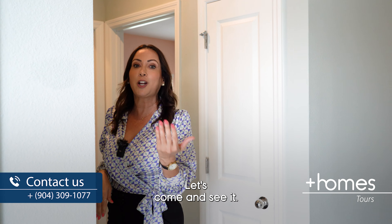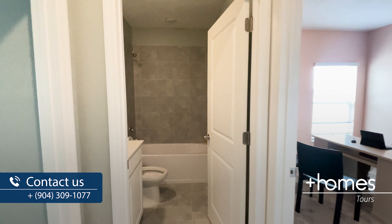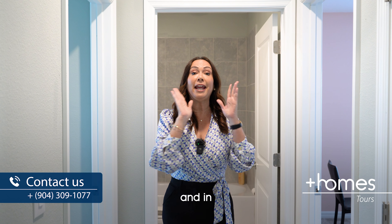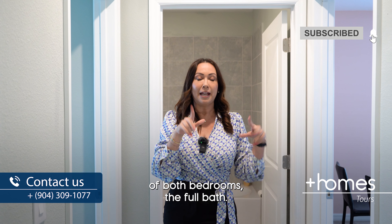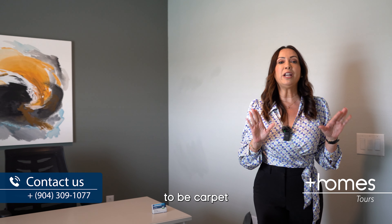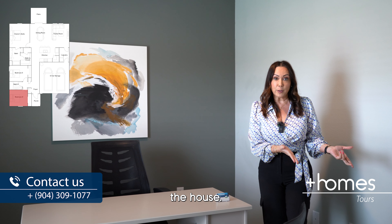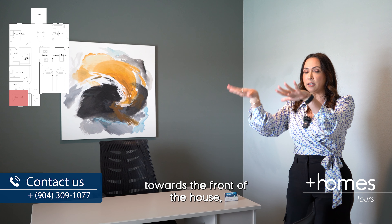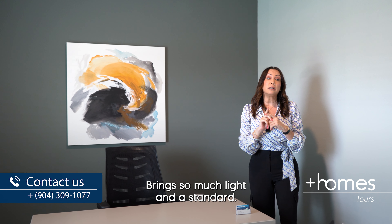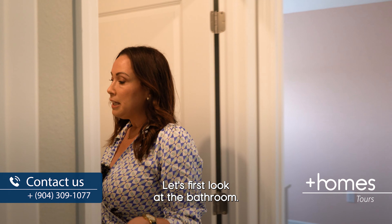To this side of the house we're going to find two of the bedrooms and a full bath. This first room faces the front of the house. It has carpet — there will be carpet in all bedrooms and tile throughout the rest of the house. It has a big window that brings in so much light and a standard size closet.